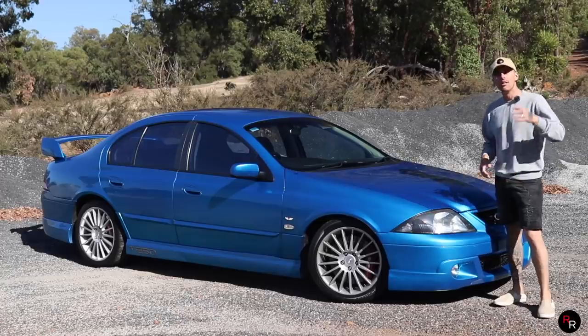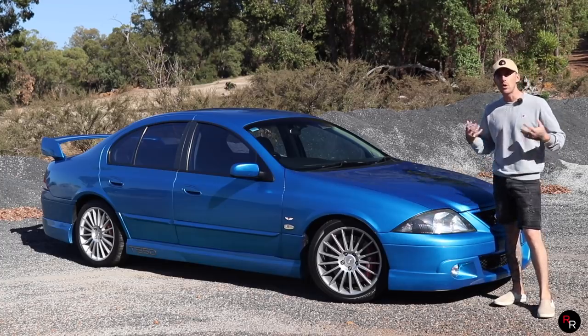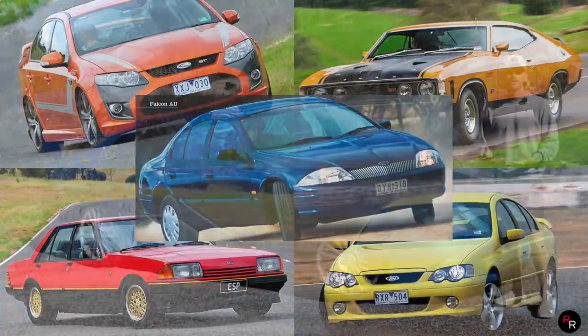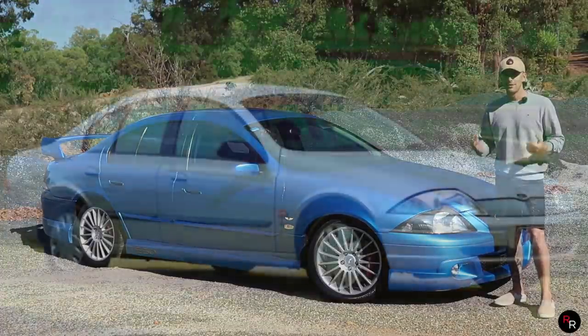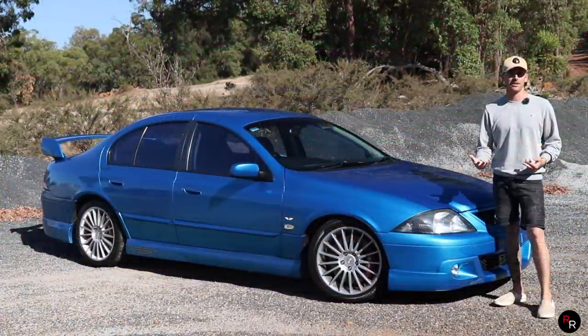The AU Ford Falcon was launched back in 1998 and was part of the 6th generation of Falcon. Upon release, people really did not get behind it. With its very unique front end styling, this has always been considered the ugly duckling of the Falcon family.